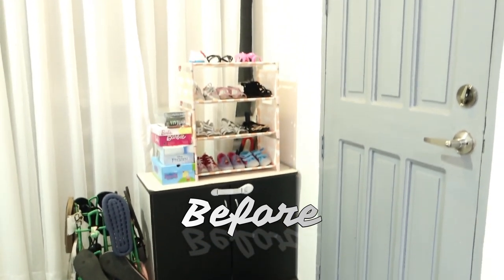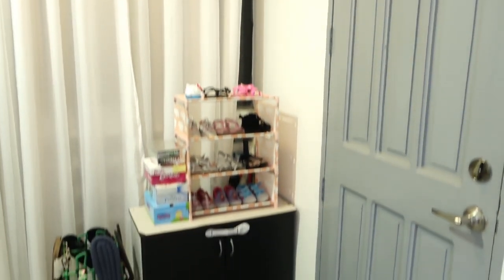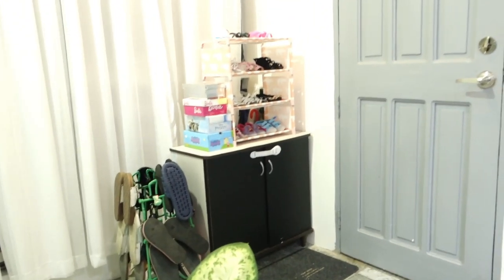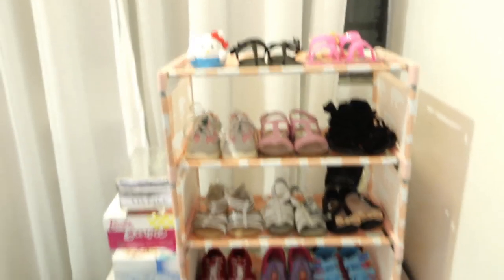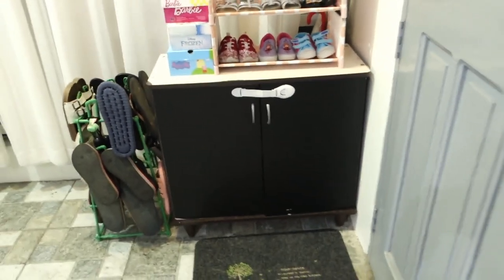Hello guys, how are you today? I am excited to share with you the transformation of my small entryway. I've always wanted to fix our entryway — we don't have a very big one and it can get not only dirty but messy very quickly, because I have a toddler and she always wants to play with the shoes and slippers. This is my least favorite part of our house because it wasn't very appealing.